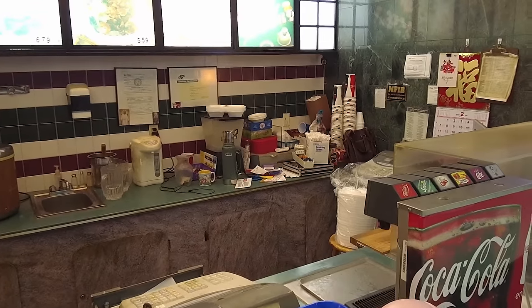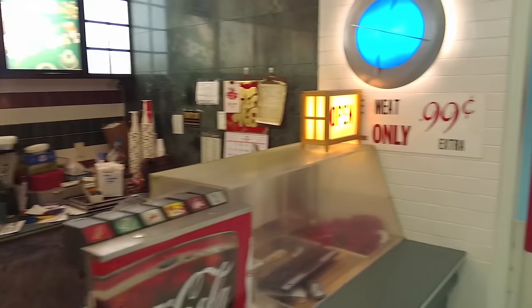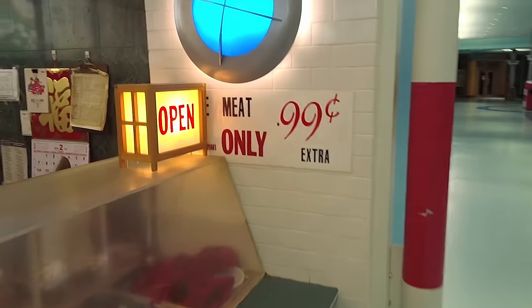Hey everyone, this is Dan Bell, and this is my video tour of the Forest Fair Village Mall in Forest Park, Ohio.